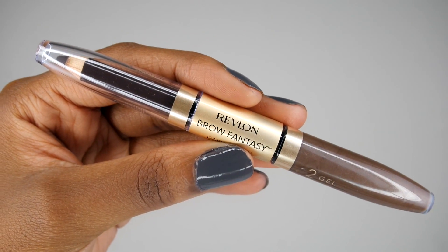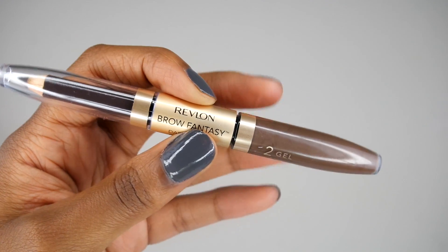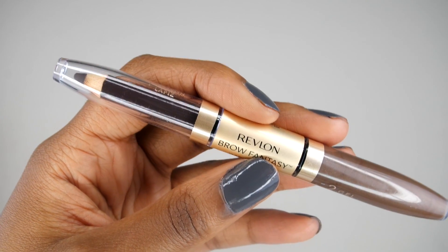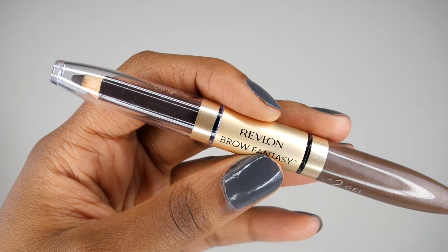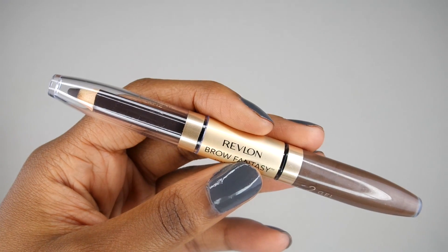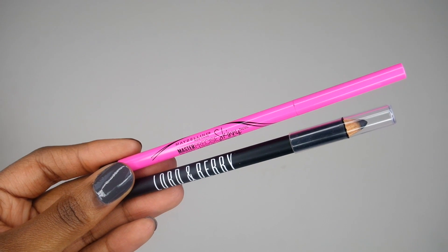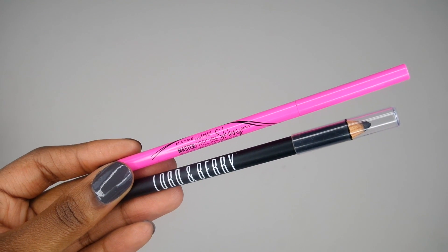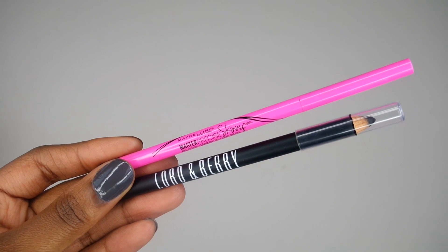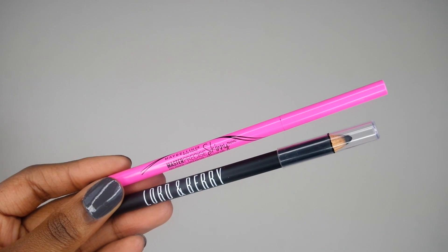For my brows this week, I'm going to be using my Revlon Brow Fantasy Brow Pencil — one side has a pencil and the other side has a brow gel, but this week I'm just going to be focusing on the brow pencil part. I'm going to try to stay away from my Anastasia Brow Wiz and use something different. For my eyeliner this week, I'm going to be using my Maybelline Master Precise Skinny Eyeliner, and also my Lord & Berry Eyeliner, which I got in an Ipsy bag or a BoxyCharm. I want to get more use out of this one — it is really creamy so I really do love that.